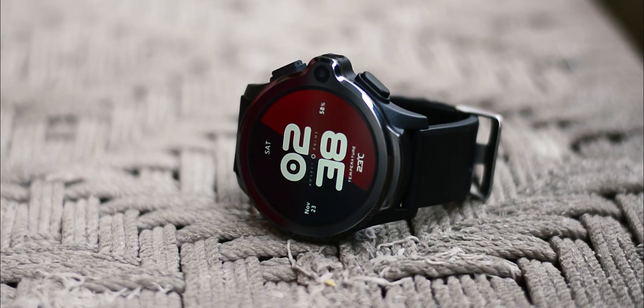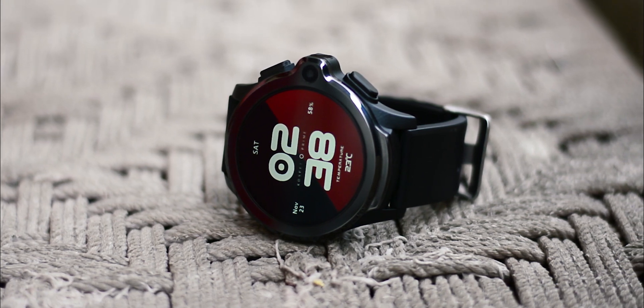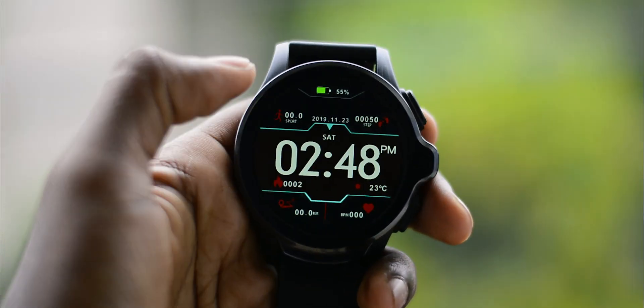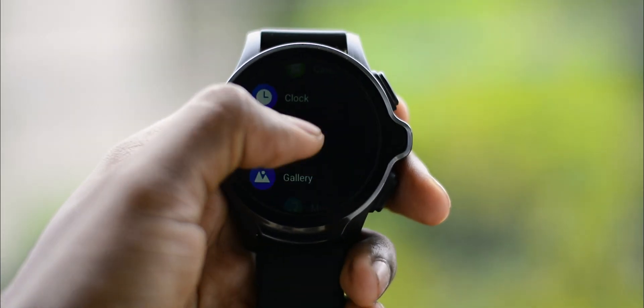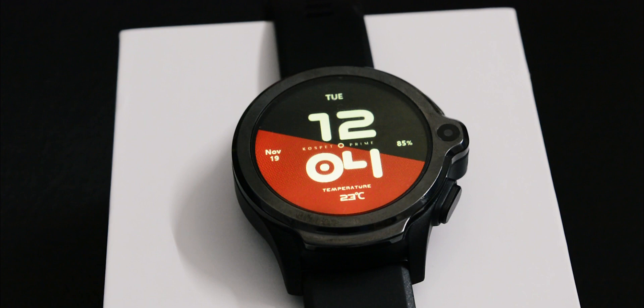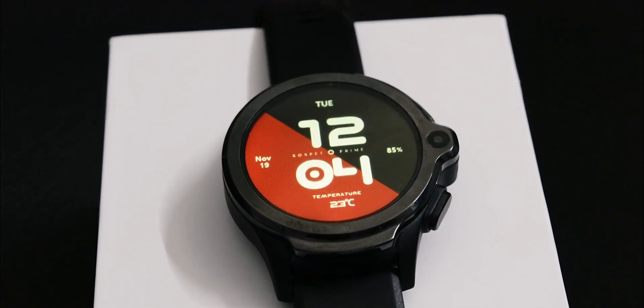There are two buttons on either side of the camera bump, which act as power and back button respectively. These are kind of mushy but work without any issue. The Cospet Prime isn't the best looking Android smartwatch I've seen, but that's for one reason — the huge 1260mAh battery contributes to the thickness of the watch.